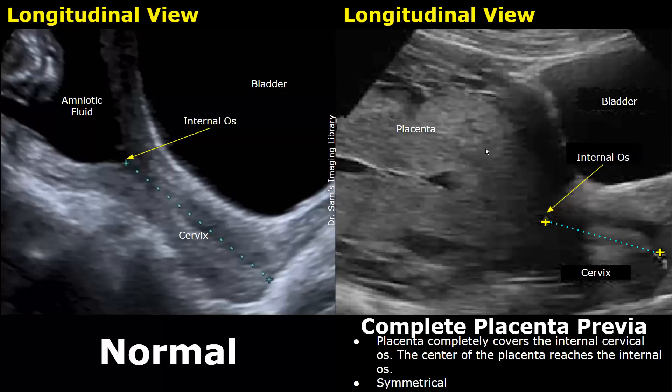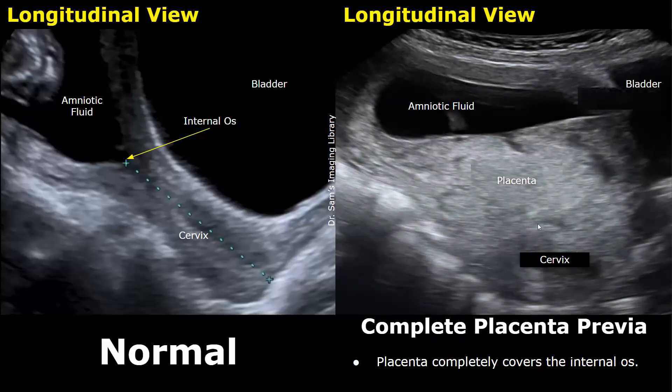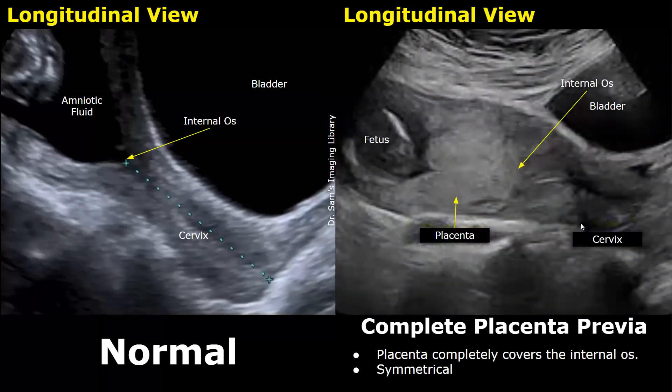In this image you can see the complete placenta — this point is the center of the placenta, and it is overlying the internal os. This is the cervix, so we label this as a symmetrical complete placenta previa. This is another case of complete placenta previa where the entire placenta is completely covering the internal os of the cervix. This image shows a symmetrical complete placenta previa where the center of the placenta is in contact with the internal os over the cervix.